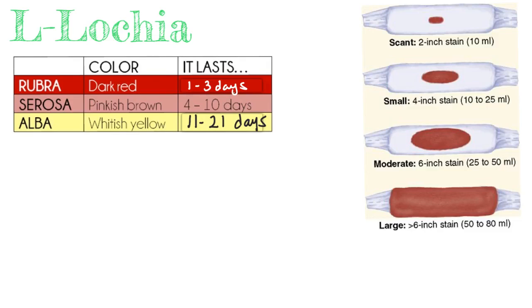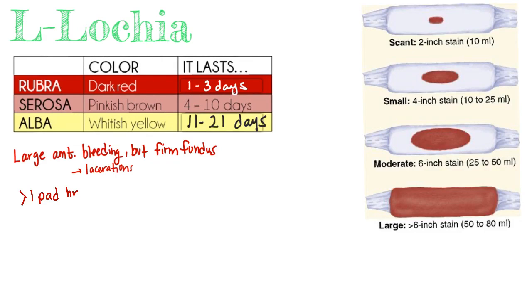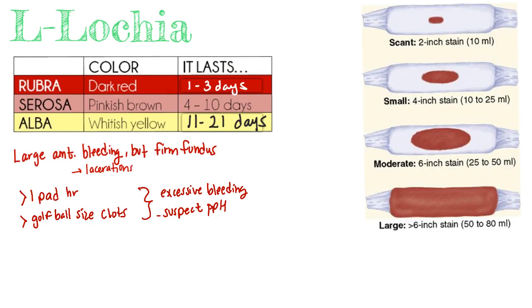Upon postpartum assessment, the nurse will assess for problems. If she has a lot of bleeding but also a firm fundus, those don't align — a firm fundus means uterine vessels are clamped off. Heavy bleeding with a firm fundus indicates a possible undetected laceration; inspect the perineum and notify the physician. If she soaks more than one pad an hour, or passes clots larger than a golf ball or quarter-size, that indicates internal bleeding and must be addressed. Monitor vital signs and report abnormalities.